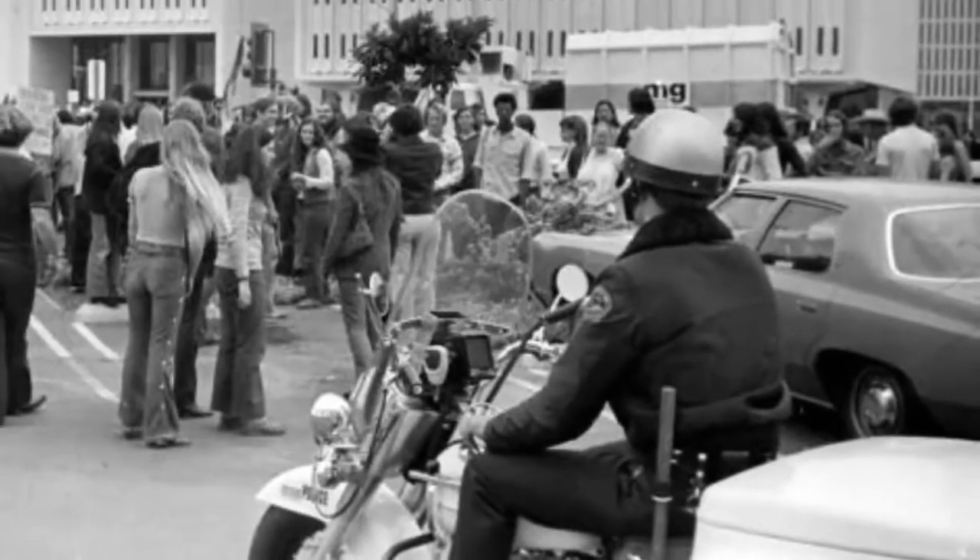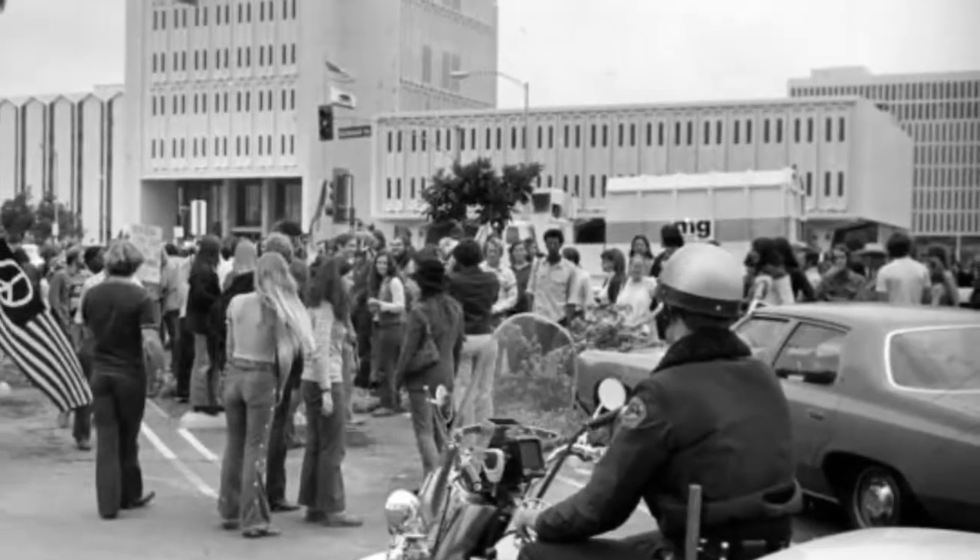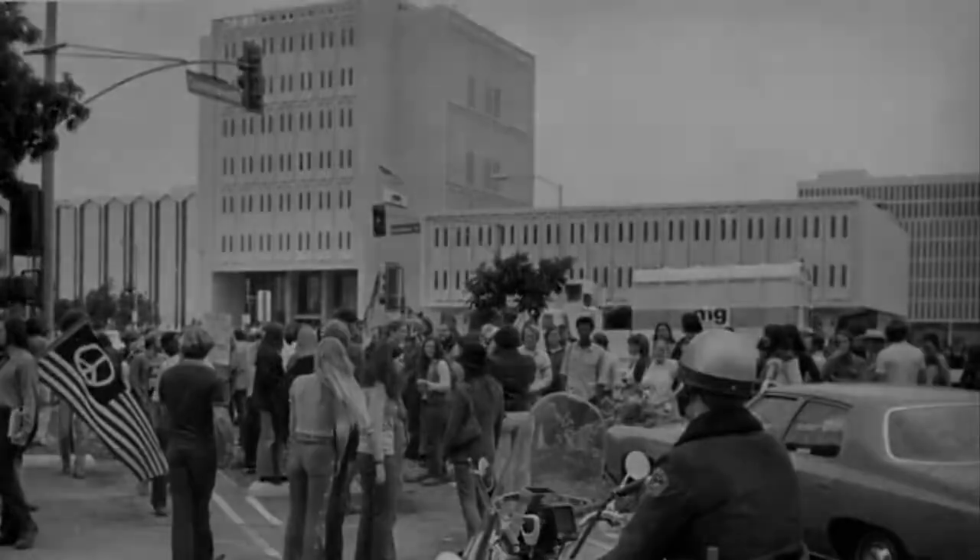Founded in 1967, University Archives and Special Collections cares for and provides access to our special collections in Cal State Fullerton's institutional history.